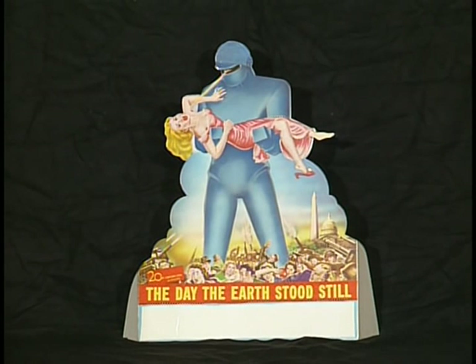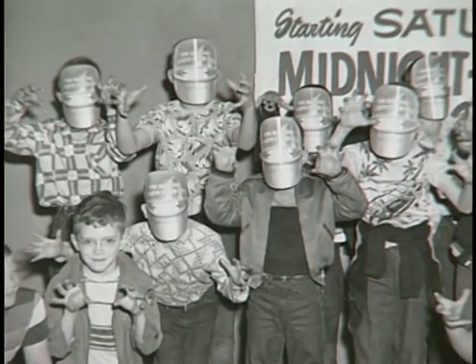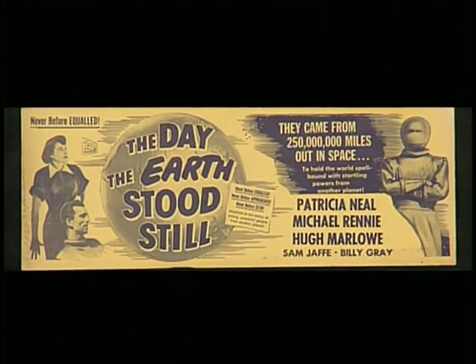This is a counter display — it's mentioned and shown in the press book — and it was used similar to the window card, except the store would put it on the counter. This was a promotional giveaway: a Gort mask with the movie's logo on his visor on the helmet. The eyes punch out so you could see through, with string holes in the ears so you could wear it. It was given out to kids at the Saturday matinee, and sometimes they'd photograph all the kids wearing them and put it in the local paper to promote the movie. This is similar in use to the window card — what they call a bumper card. It looks like a bumper sticker but it's cardboard, propped up against a counter or thrown into a window to advertise the film.